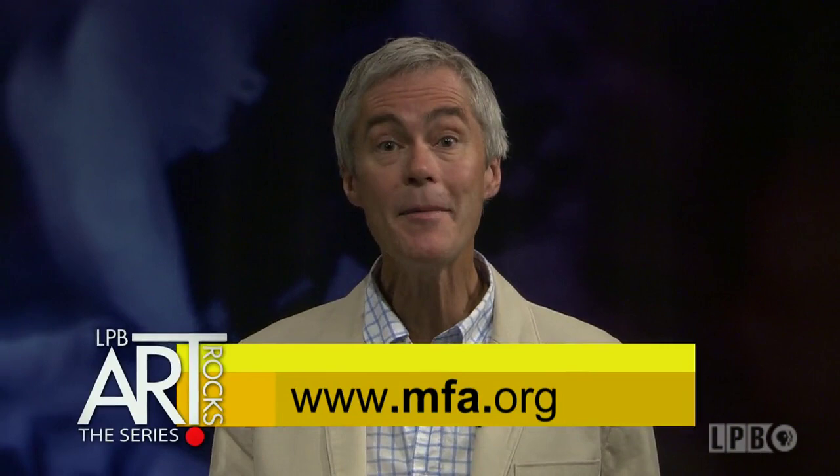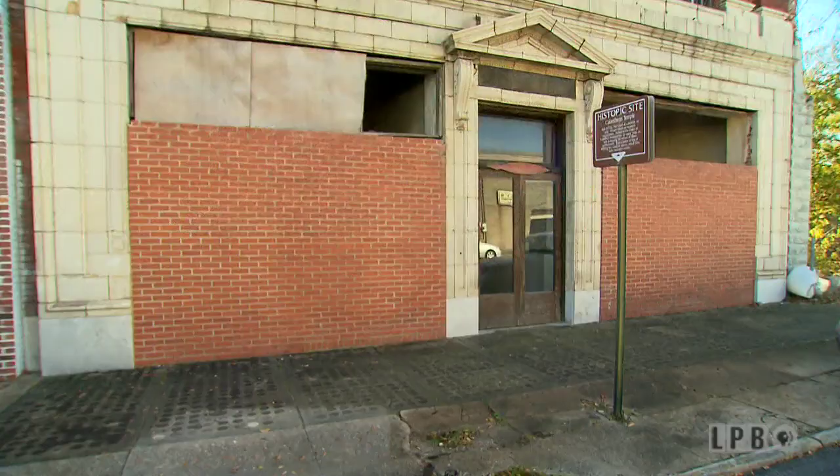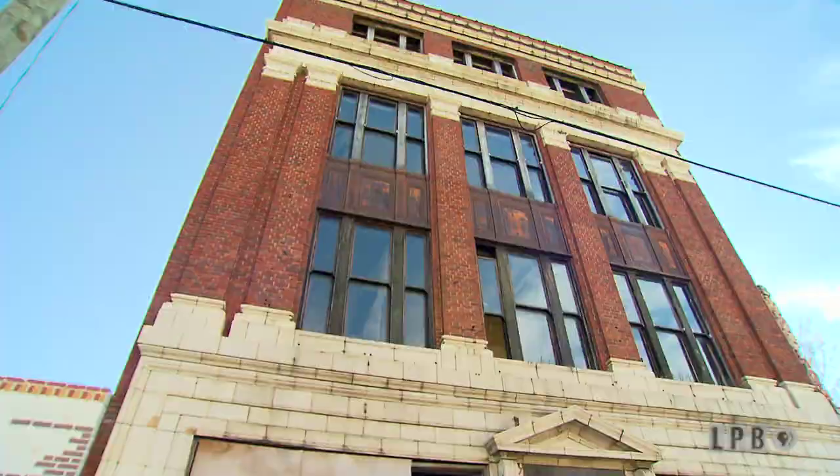A major push is underway to revive a nine-block area in Shreveport called Shreveport Commons. Jason Brown and his wife Melissa Albritton have taken it upon themselves to preserve several old structures, including the Calanthian Temple. The building is named after the woman who built it, Cora Allen, a member of the Order of the Calanth, a sister group of the Knights of Pythias. She funded and constructed this building in 1923. When it was built, it was the tallest building in Shreveport and the tallest African-American owned building in the United States.